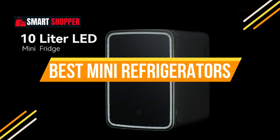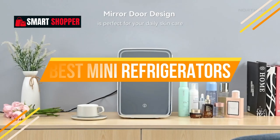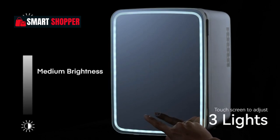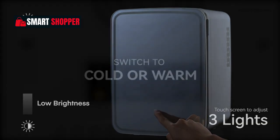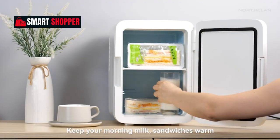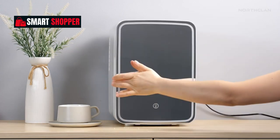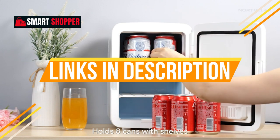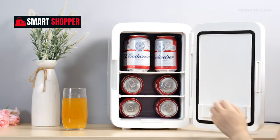Welcome, smart shoppers. In today's video, we're unveiling the top 10 mini refrigerators that redefine freshness and style. From space-saving designs to innovative features, we've hand-picked the coolest options on the market. All the links for these fridges are conveniently waiting for you in the description below, making your shopping journey a breeze.